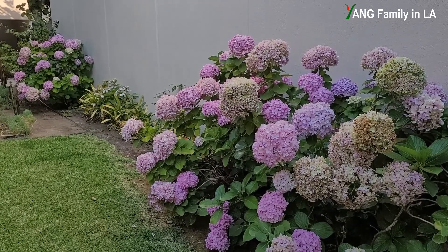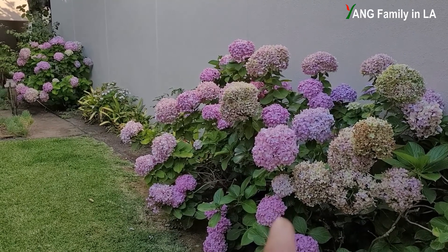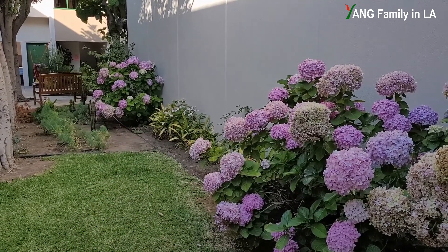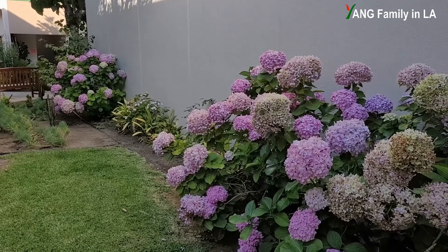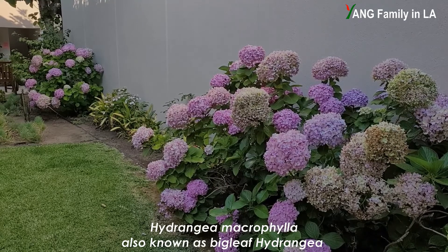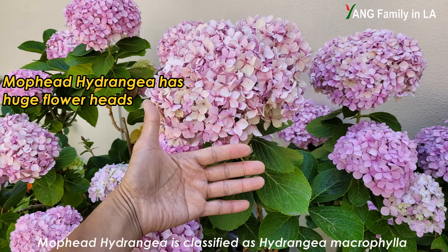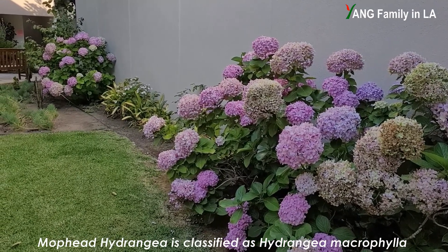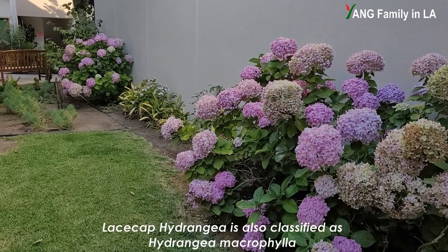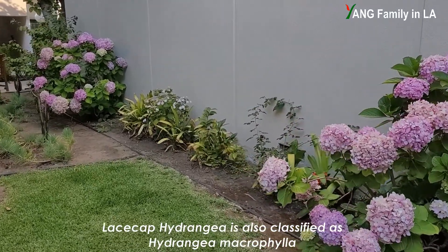I'm right now in our complex. Just in front of me, you can see two hydrangea bushes. This one is relatively big, and there's another hydrangea bush over there that's relatively small. They are pretty much the same. Both hydrangeas are called bigleaf hydrangea. Bigleaf hydrangea includes two different categories — one is called mophead hydrangea, and these both hydrangea bushes are mophead hydrangeas.